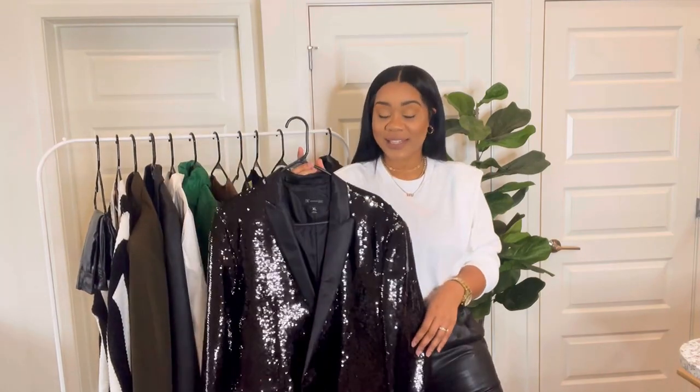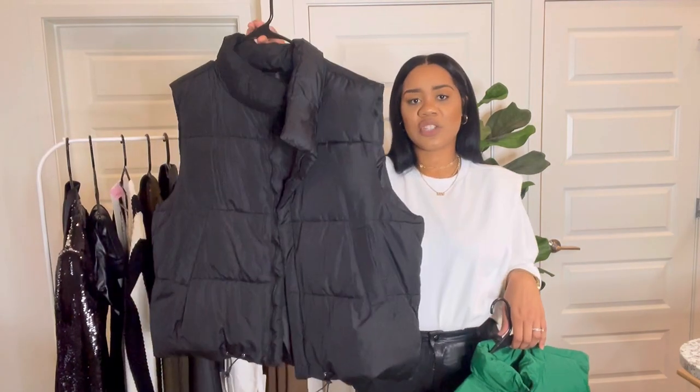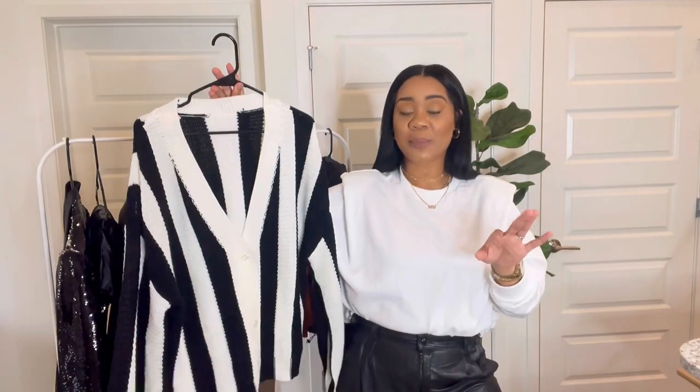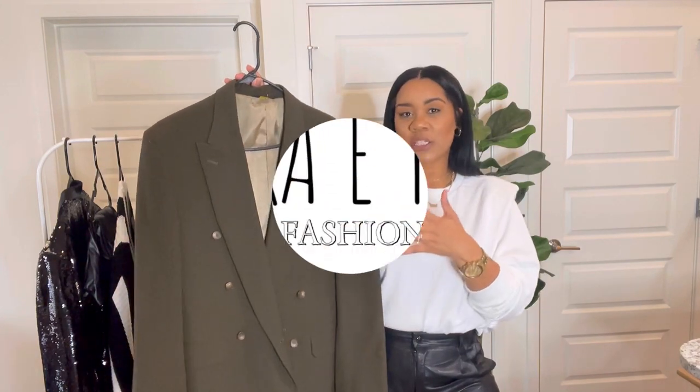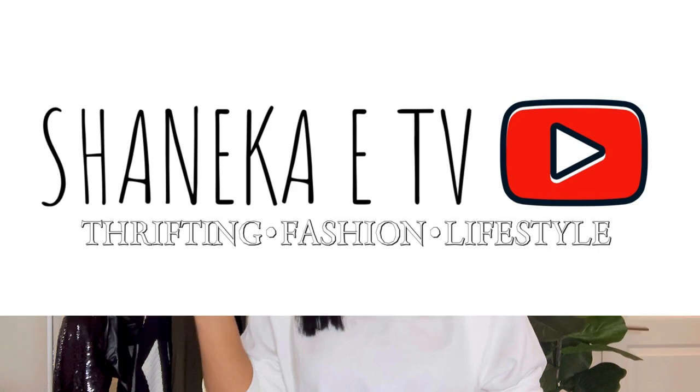I thrifted this beautiful sequins blazer. Hey y'all, welcome or welcome back to my channel. My name is Shanika E and in today's video I have a few holiday looks for you guys, featuring my latest thrift finds as well as a few pieces that I picked up from Shein.